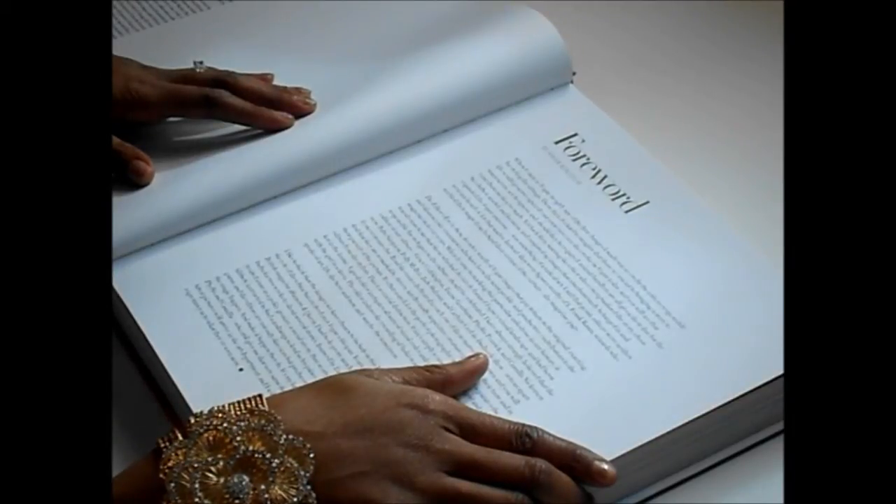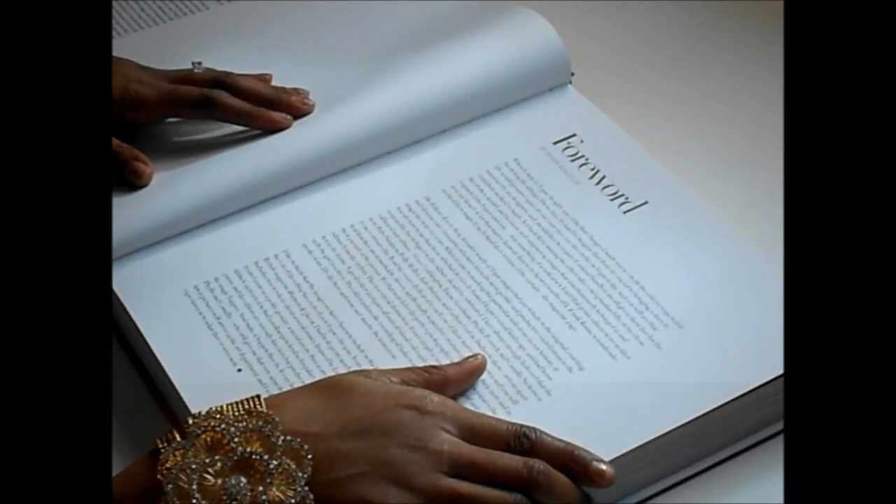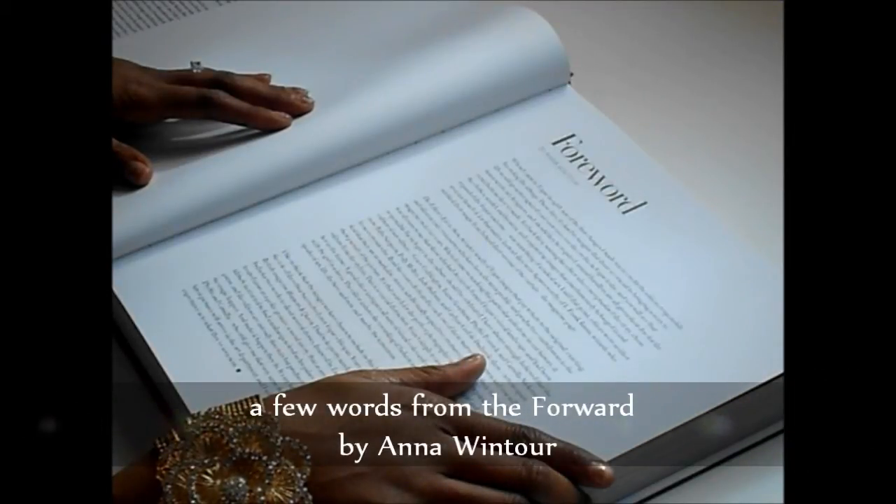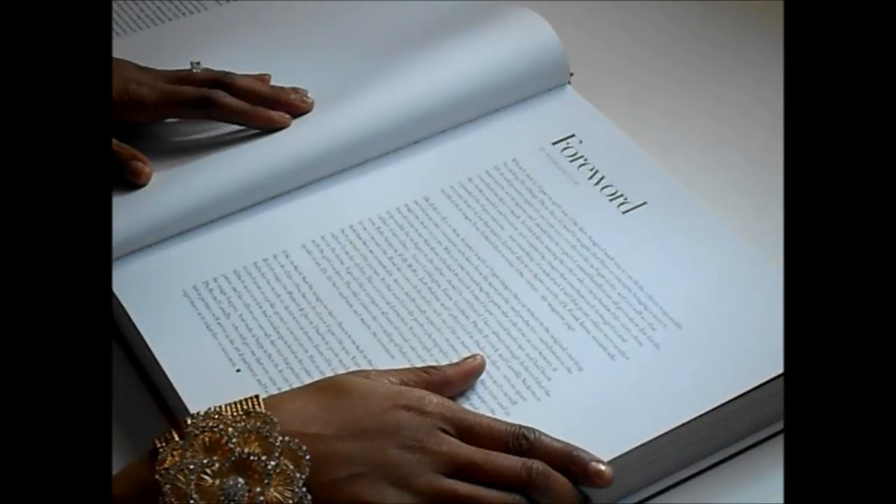When I came to Vogue in 1988, one of the first changes I made was to credit the editors responsible for styling the sittings. These days it's hard to imagine that those so crucial to bringing a story to life would go unrecognized. Cast your eyes over the credits in Vogue today and you will see that manicurists, set designers, and should they be required, animal handlers are all given their due for the contributions they've made.